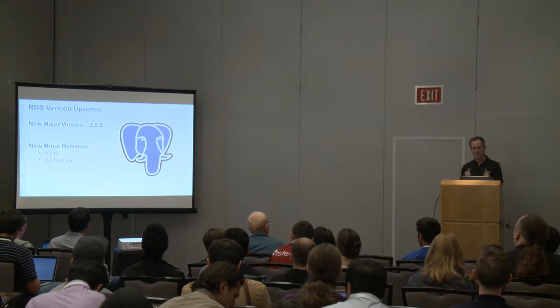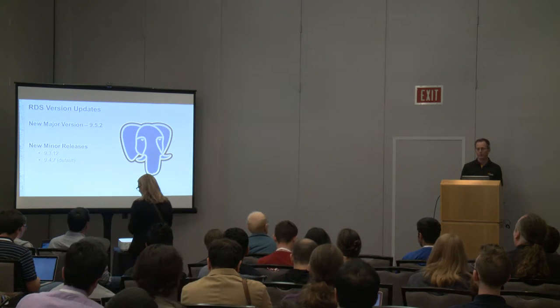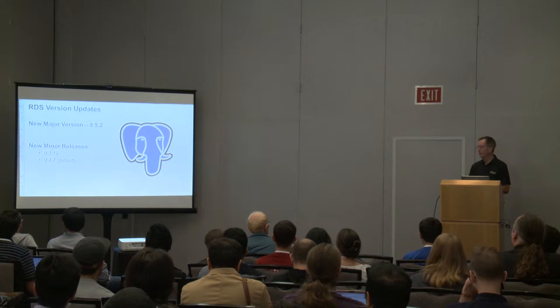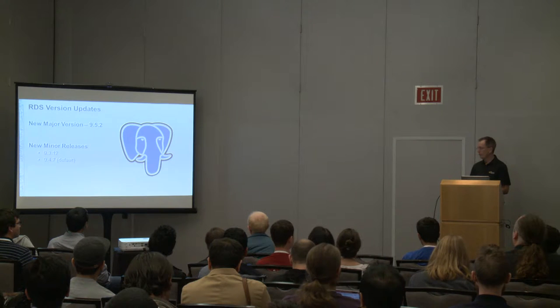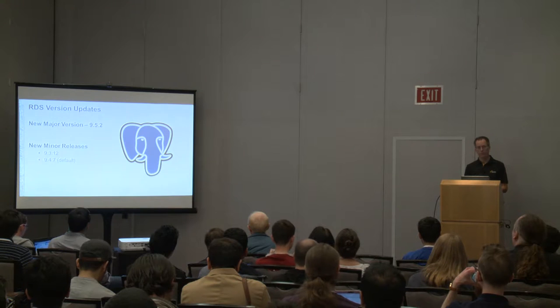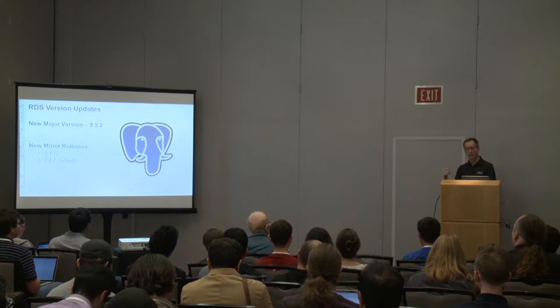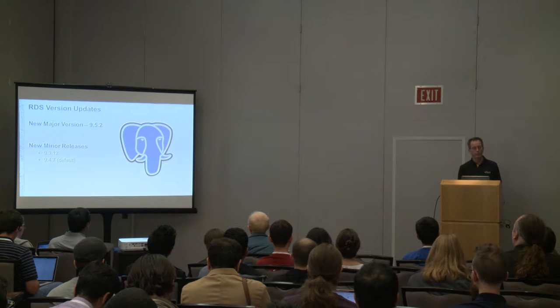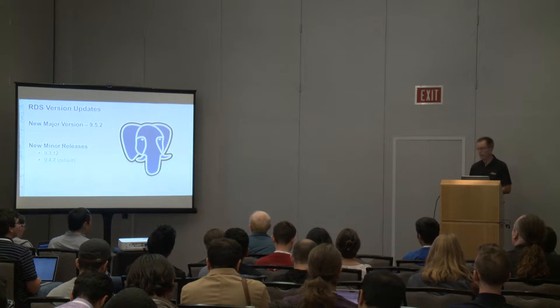The big major announcement is that we now support major version 9.5, specifically 9.5.2. The pickup on this release has been fantastic. We also did new minor releases at the same time: 9.3.12 and 9.4.7, which is our new default — so if you go to the GUI and say you want a database, you'd get 9.4.7 unless you ask for 9.5. We're almost getting half our new creates at 9.5 right now, so people are very interested in it.